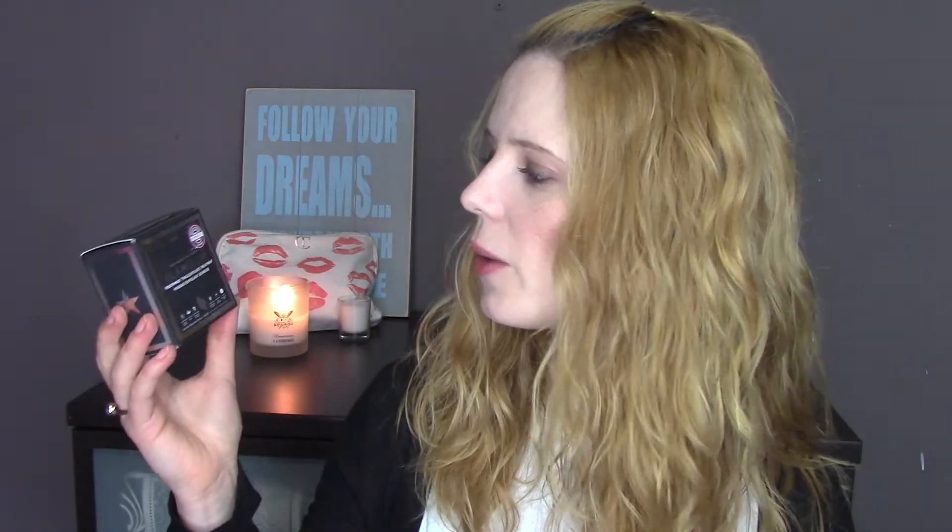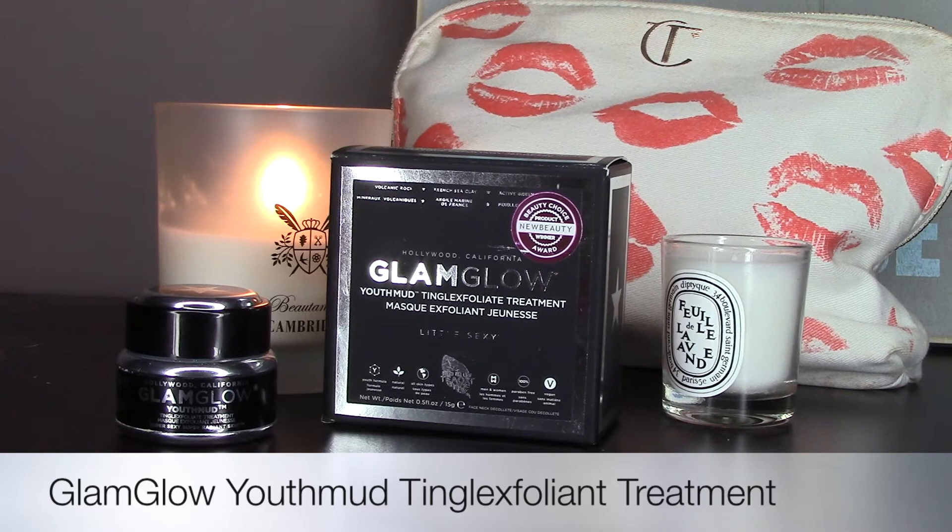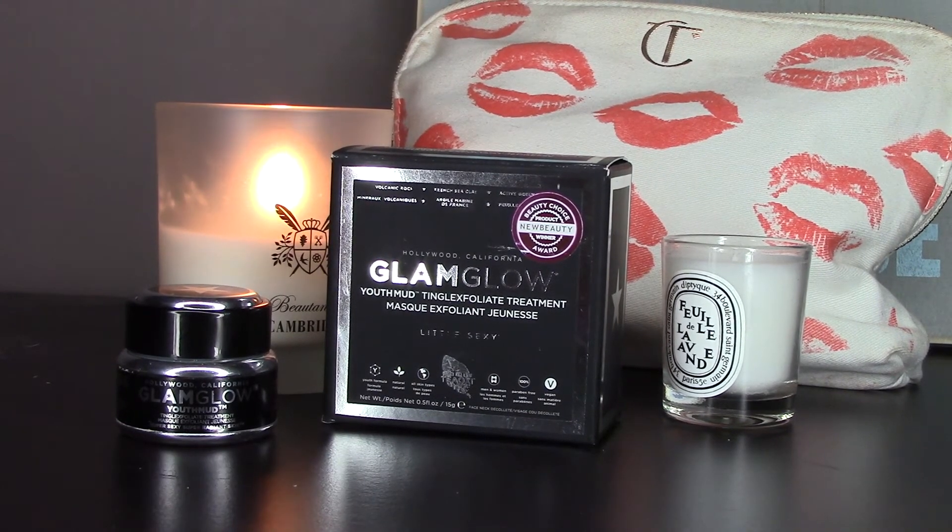Another mask I want to mention is by Glam Glow — it's their Youth Mud Tingle Exfoliate Treatment. I don't use this every single week; I save it for those days when I really think my skin needs a complete purifying detoxification. You apply it all over your skin, avoiding the eye area. As you can see, it's like a thick muddy cream with particles. You leave it on and let it do its job — it tingles on the skin so you can really feel it working. Once it's dried up, you can see absolutely every single one of your pores. When the time finishes, I remove the mask with warm water, and the particles scrub your skin at the same time. The skin after using this is unbelievably soft — it's like baby skin, perfect for a special event.